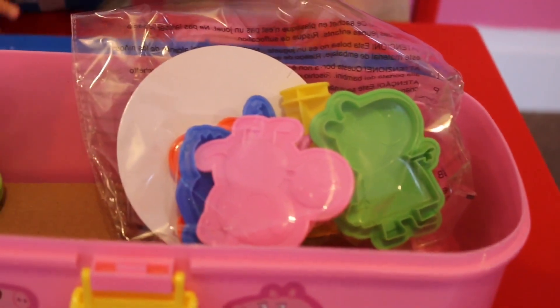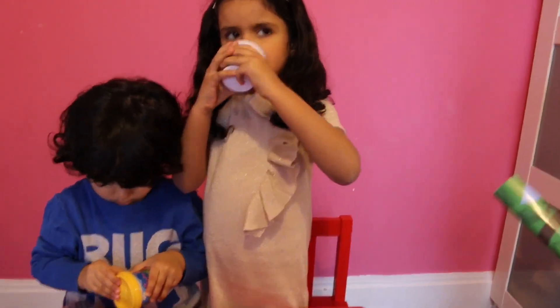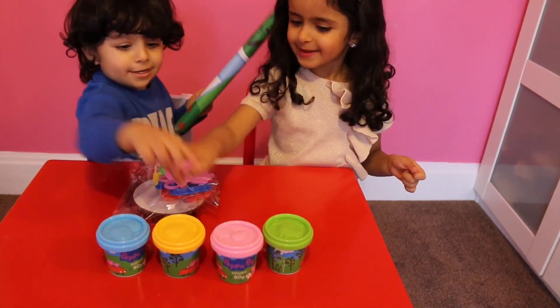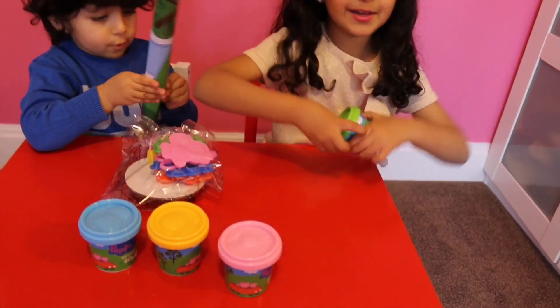My mommy and my Laura — so what's the color? Green! What's yellow? Yellow! Ooh, good boy! Now let's open it.